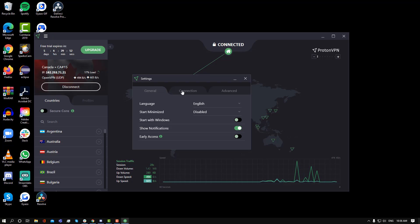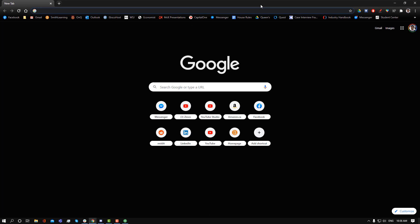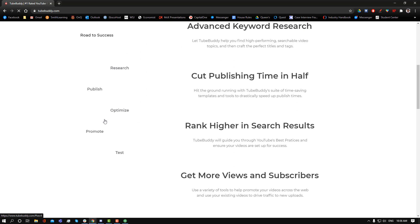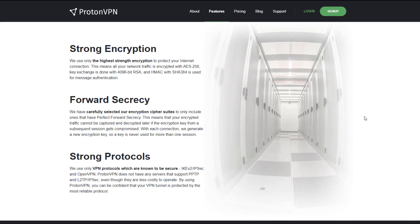ProtonVPN is a great option if you want to be permanently connected to a VPN and you really value not having your location or IP shared. You can have it on indefinitely on your device and you don't have to worry about running out of bandwidth. In terms of speed, I would say it's comparable to Hotspot Shield, so it's not the fastest, but you're not going to be using ProtonVPN for streaming — it's for more basic tasks and day-to-day use.